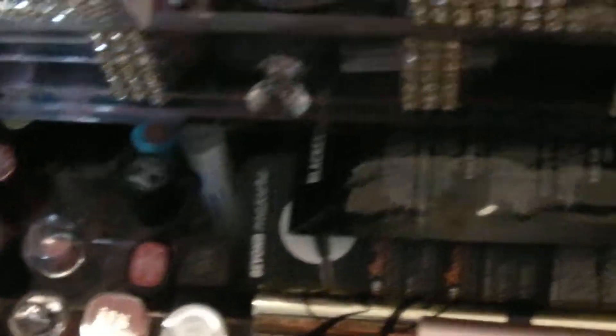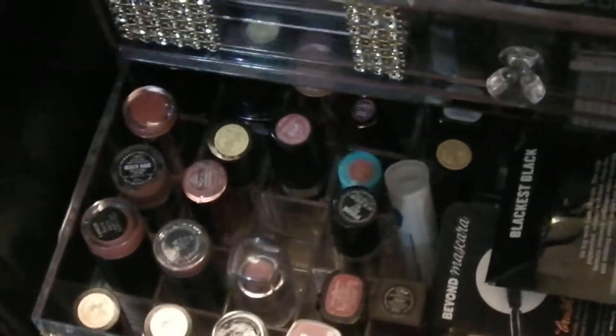This drawer is eye shadows and this drawer is lipsticks and mascaras — I have one missing, there must be one in my purse, but I have all kinds of mascaras down in here.